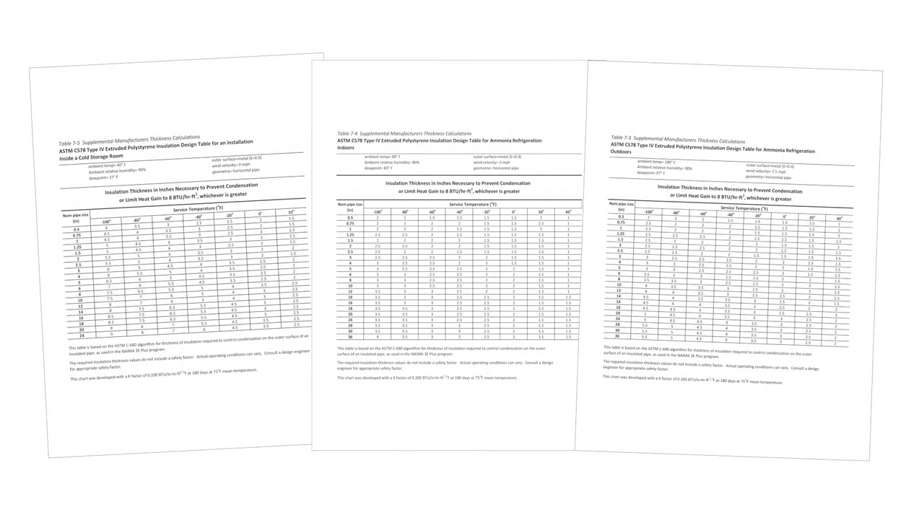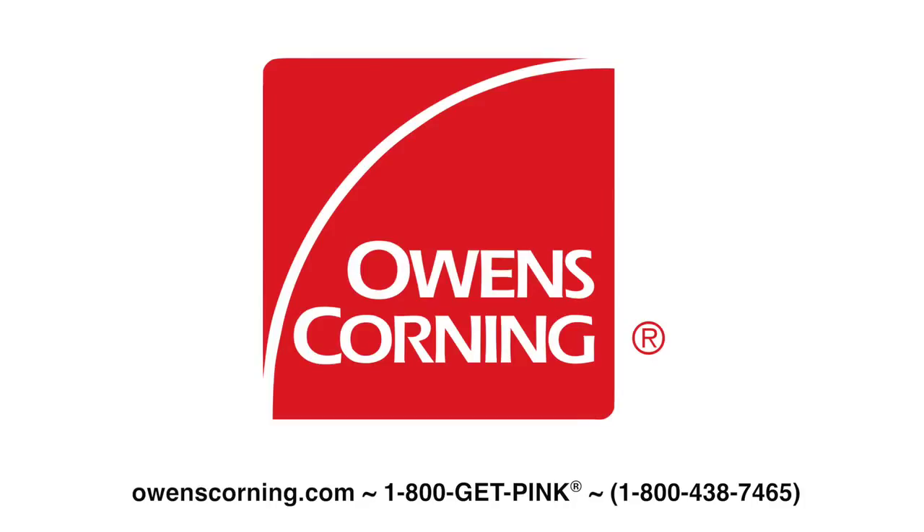Owens Corning also provides solutions and support to engineers when conducting insulation sizing calculations. Engineers can take advantage of supplemental manufacturer's thickness calculations using the IIAR design criteria in Chapter 7 of the Ammonia Refrigeration Piping Handbook. These calculations are available at owenscorning.com or from your local Owens Corning Area Sales Manager. To learn more about Owens Corning FOMULAR Type 4 XPS insulation, please visit owenscorning.com or call 1-800-GET-PINK.